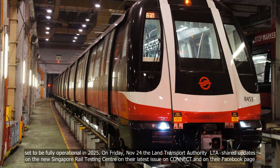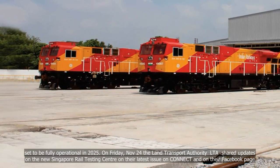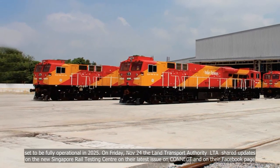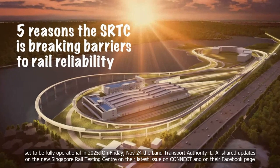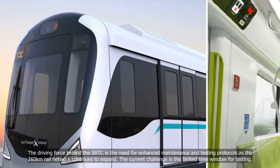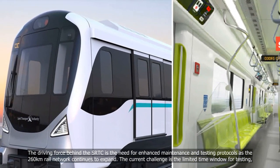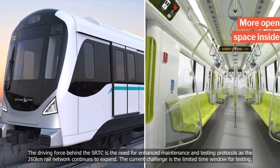Set to be fully operational in 2025, on Friday, November 24, the Land Transport Authority shared updates on the new Singapore Rail Testing Centre on their latest issue of Connect and on their Facebook page. The driving force behind the SRTC is the need for enhanced maintenance and testing protocols as the 260km rail network continues to expand.